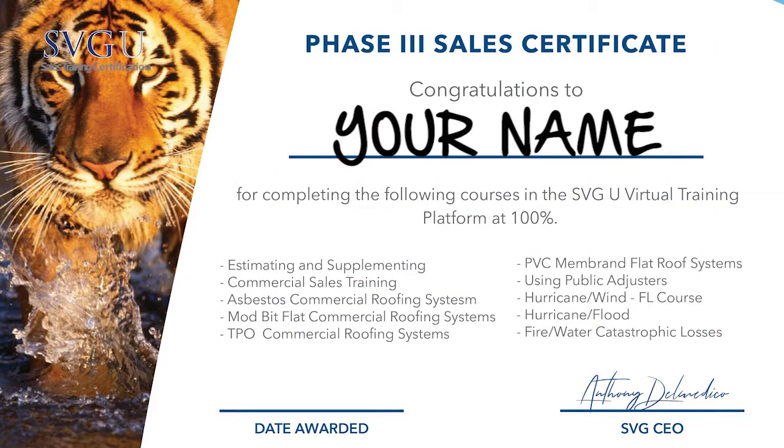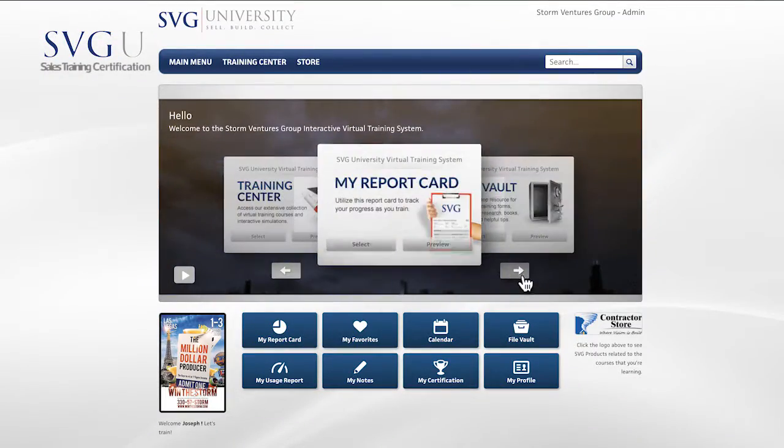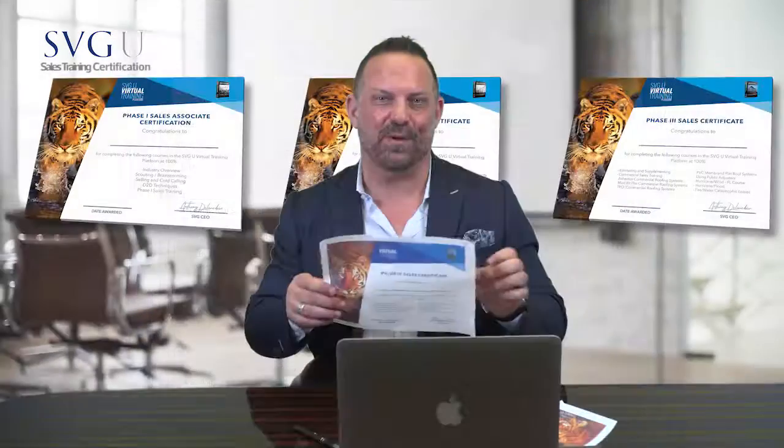Once you've completed those courses, you will earn your phase three certification. Go ahead and download this certificate from your FileVolt and have your hiring manager or your owner sign off on it, and hopefully be well on your way to becoming an effective million dollar producer in the industry. See you soon.